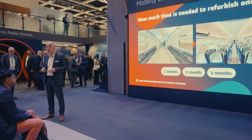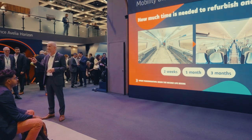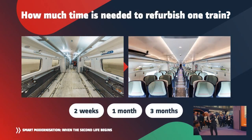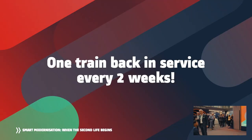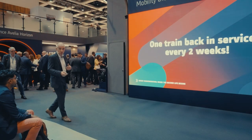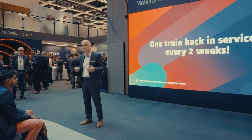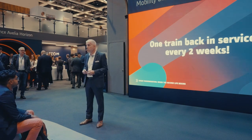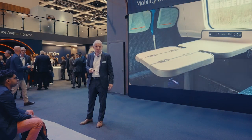Is it two weeks, one month, or three months? Two weeks — that's the right answer. To be more precise, it's 10 working days. The operator gets one train back in operation every two weeks. That's a huge asset in terms of operational continuity, allowing the operator to continue services without significant disruption.